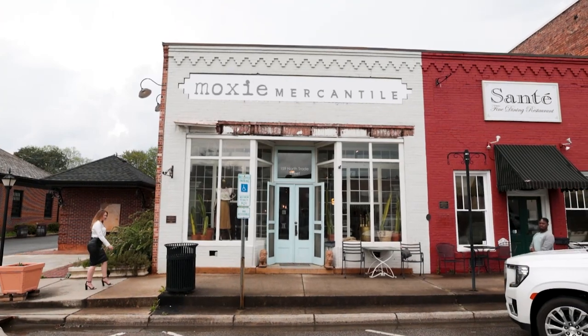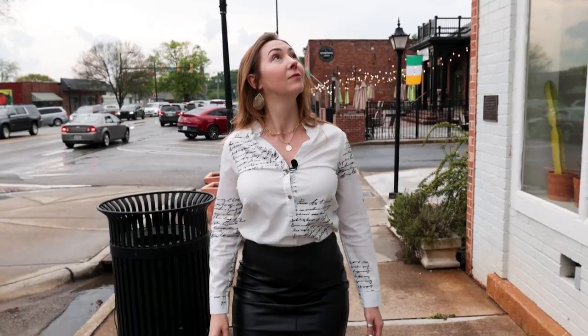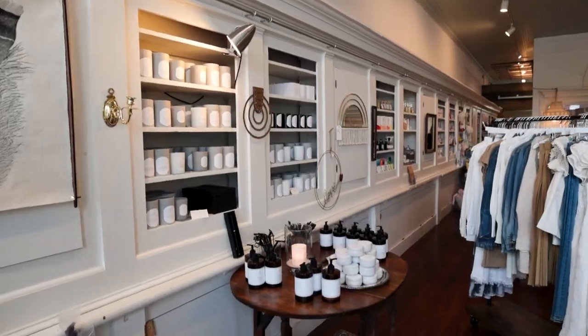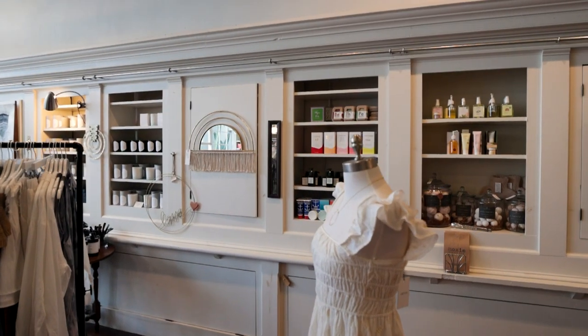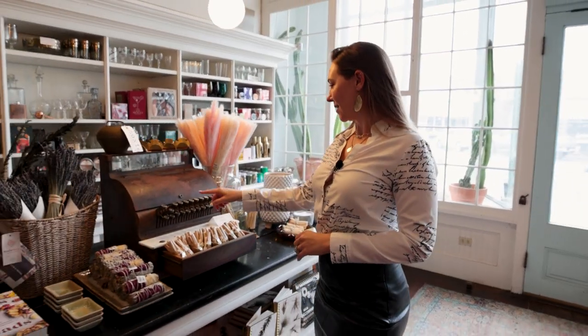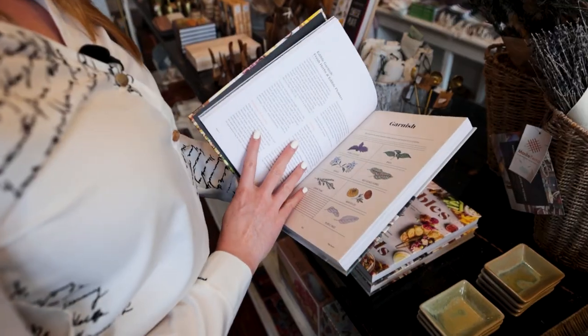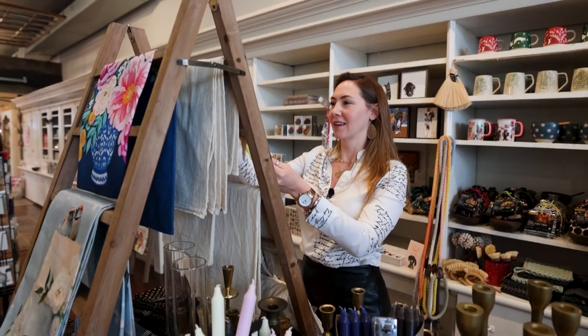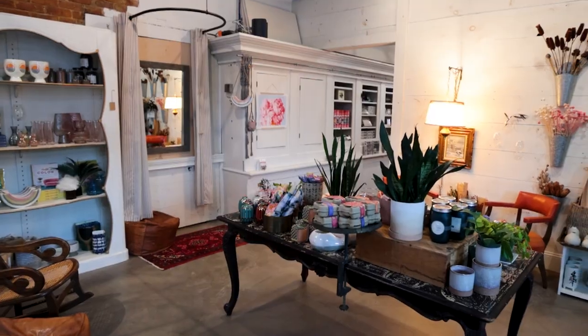No visit to downtown historic Matthews would be complete without a visit to Moxie Mercantile. If you take a look around, they sell everything from candles to clothing and more. Moxie Mercantile is really unique in the sense that they have guided principles within everything they do, and nothing proves that more than the giving back they do — not only financially, but to the community.